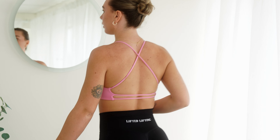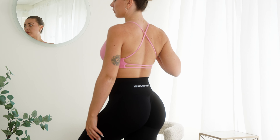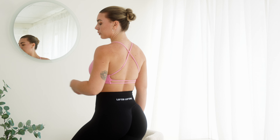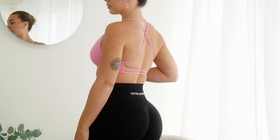These are dropping on the 12th — write it in your calendar and stay up to date. There's also a giveaway happening tomorrow. The backless bras — I'm literally obsessed, absolutely love them.